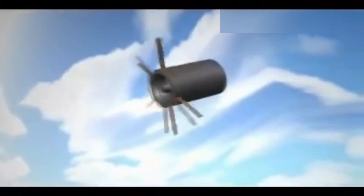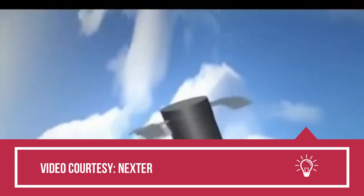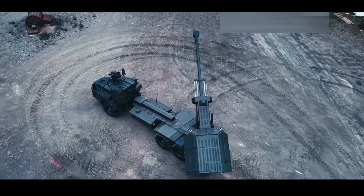With their advanced capabilities, the Archer howitzers are expected to significantly enhance Ukraine's artillery strength and ability to counter adversarial forces effectively.